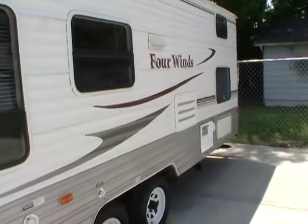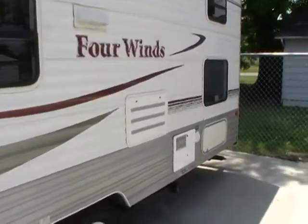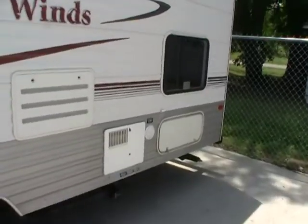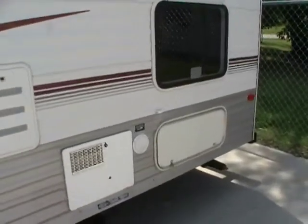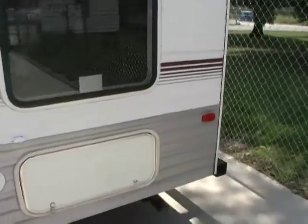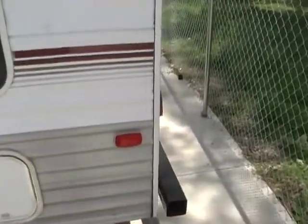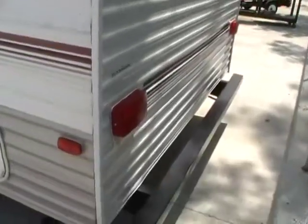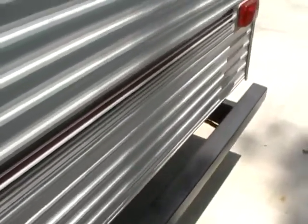This RV has the upgrade DSI water heater that can run off of LP or electric. The exterior is in excellent condition — striping and finish in very nice condition for this year model and price.